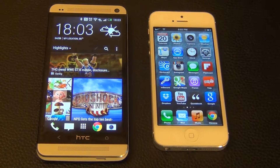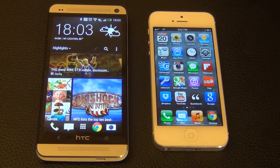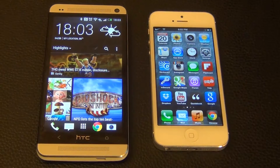Hello and welcome to Saki Tech. What we have here is the HTC One, which was just newly released on April 19th — this is the AT&T version — and an iPhone 5.